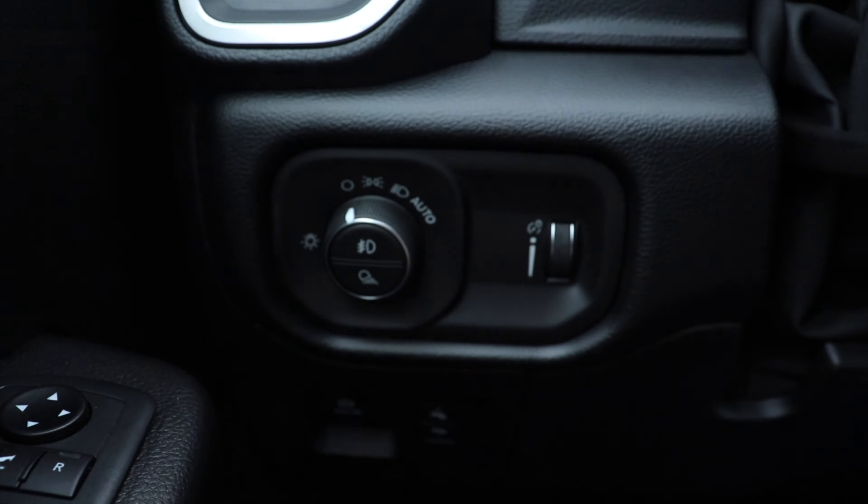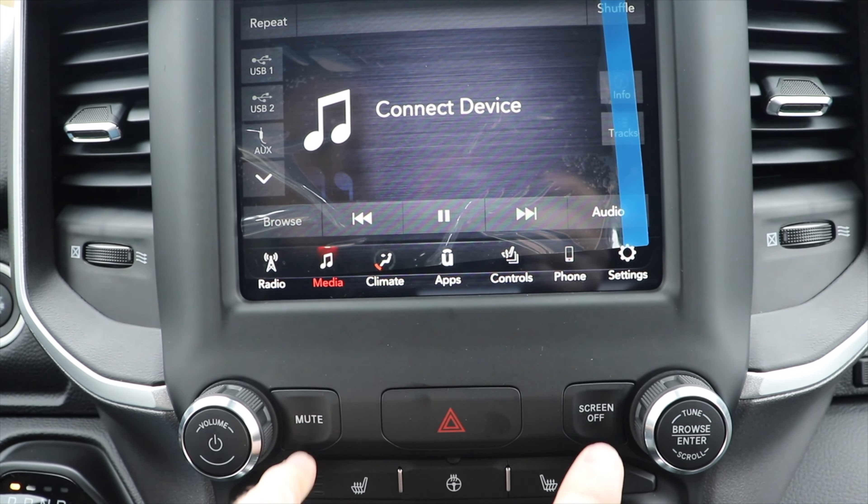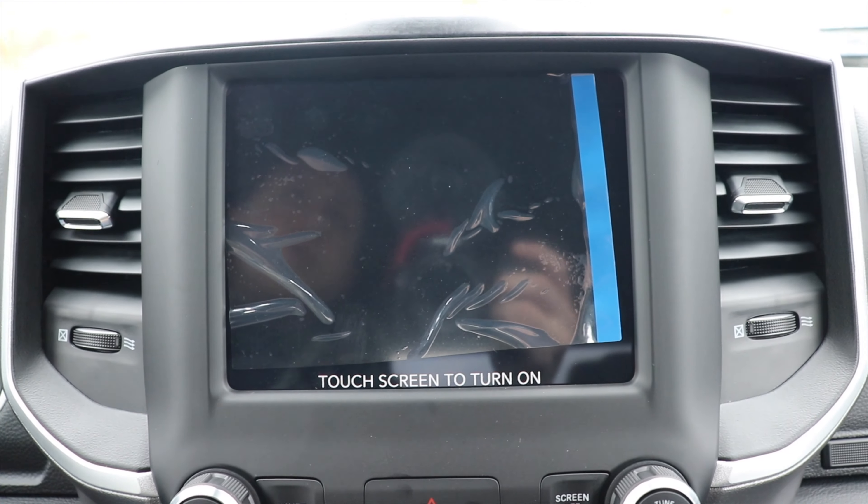Coming up top we have a nice shallow storage tray with a 12-volt outlet to the right of it. The finish almost looks like marble or granite, but it is plastic and it looks very elegant. That brings us to the touchscreen display — very high quality, very high resolution, and very responsive to the touch. There is a factory screen protector on here and it is still very responsive. When you put the vehicle in reverse you can see how high quality and high definition the backup camera is. This does have Apple CarPlay and Android Auto as well.